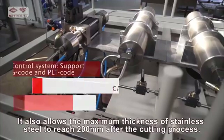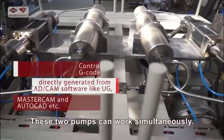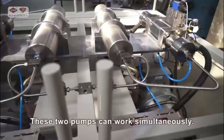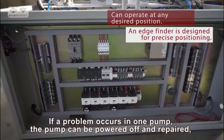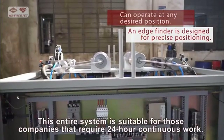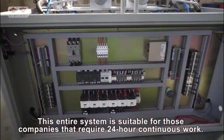It also allows the maximum thickness of stainless steel to reach 200 mm after the cutting process. These two pumps can work simultaneously. If a problem occurs in one pump, that pump can be powered off and repaired without ever affecting the other pump. This entire system is suitable for companies that require 24-hour continuous work.